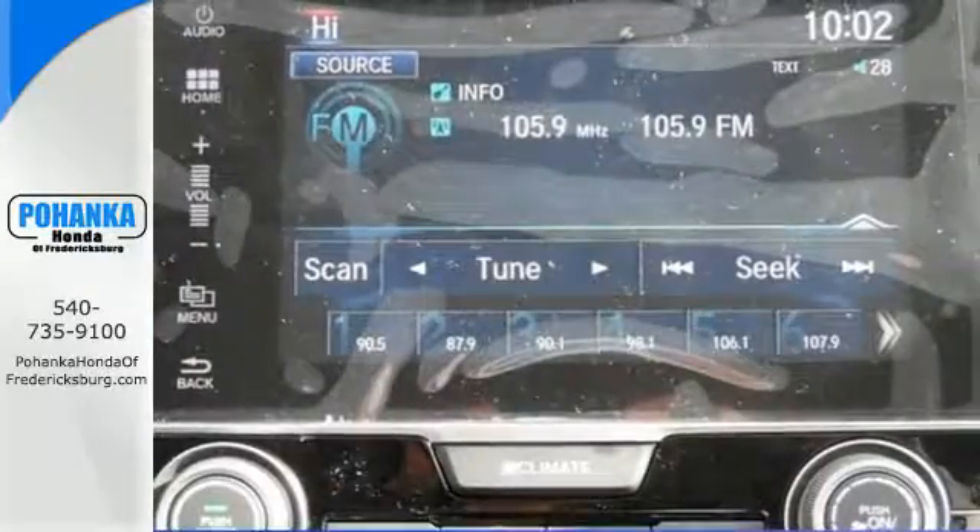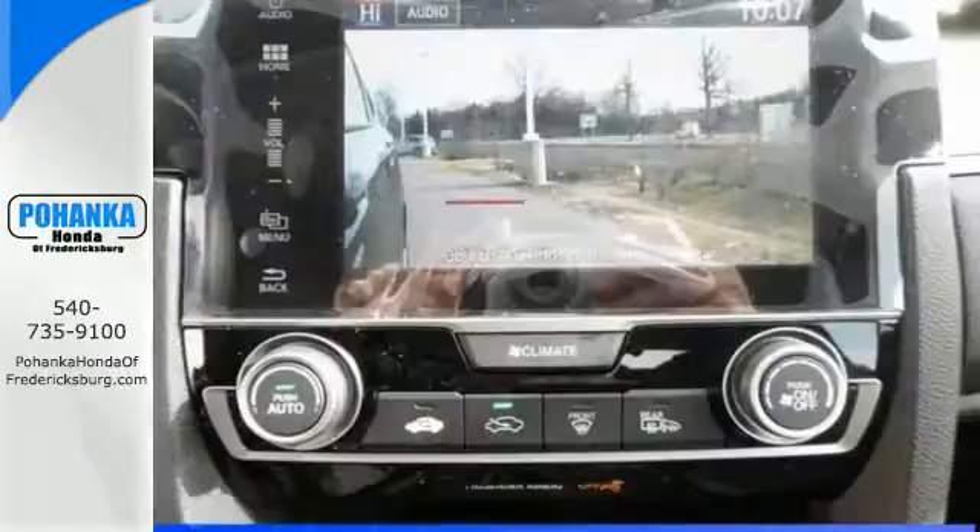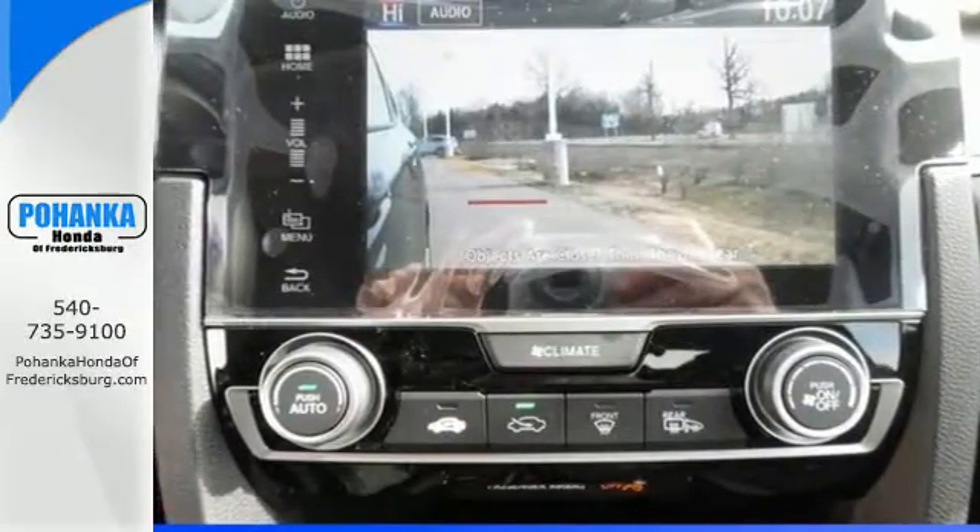Surround yourself in safety with a multi-angle rear-view camera and vehicle stability assist with traction control.